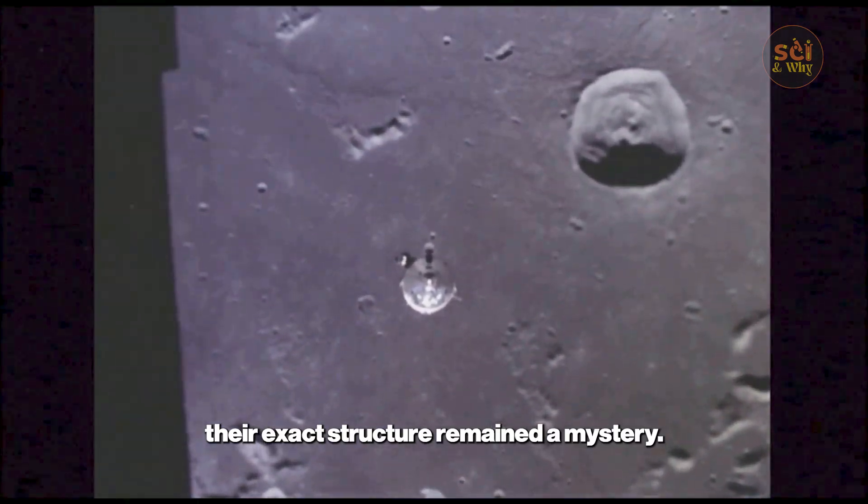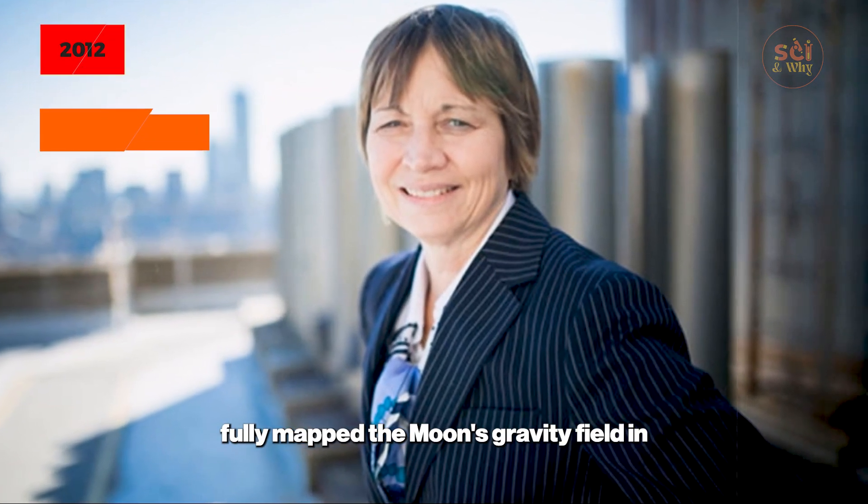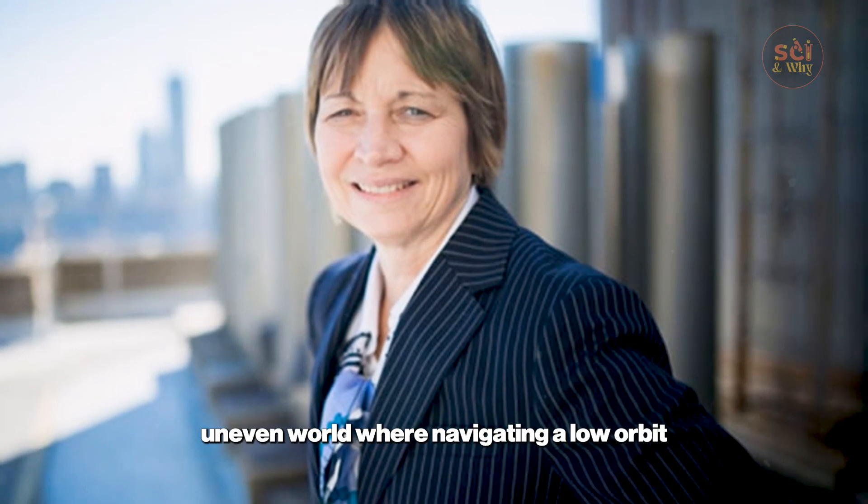For decades their exact structure remained a mystery. It wasn't until NASA's GRAIL mission, led by principal investigator Maria Zuber, fully mapped the moon's gravity field in 2012 that we understood the scale of the problem. The map revealed a lumpy, uneven world.